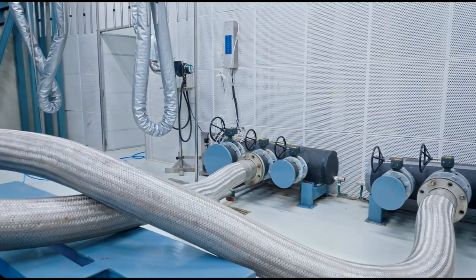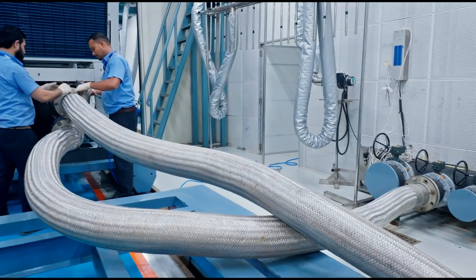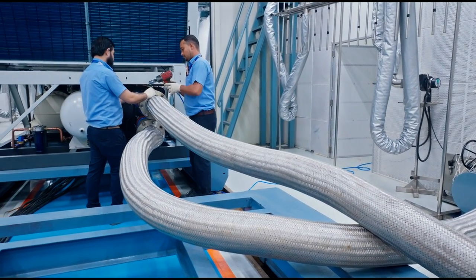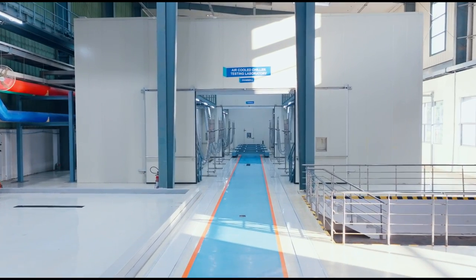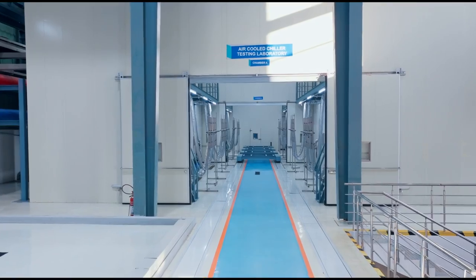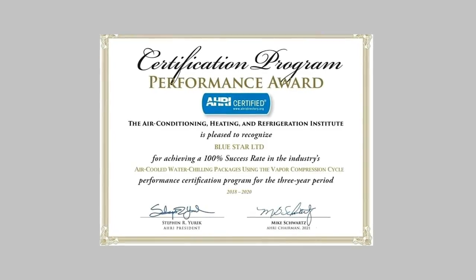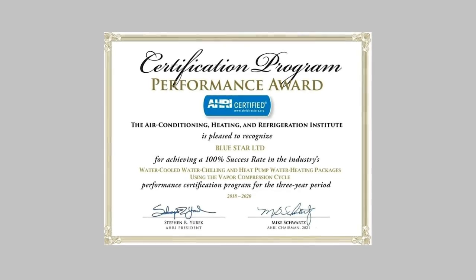Blue Star was the first in India to obtain AHRI certification for its air-cooled chiller test laboratory in the year 2010. Blue Star's integrated AHRI chiller test facility is the largest in India, and Blue Star's AHRI test labs have had a 100% success rate in their operations.